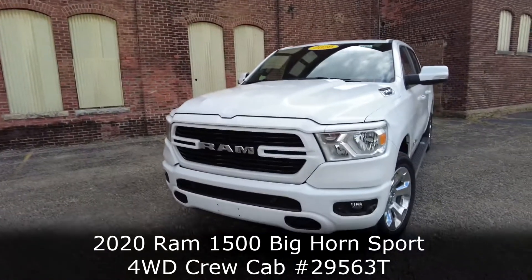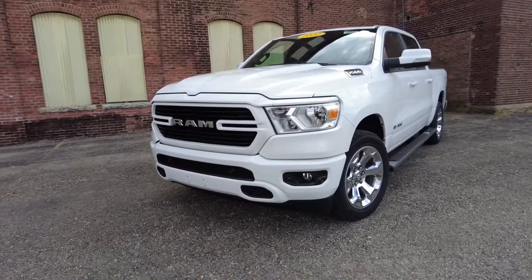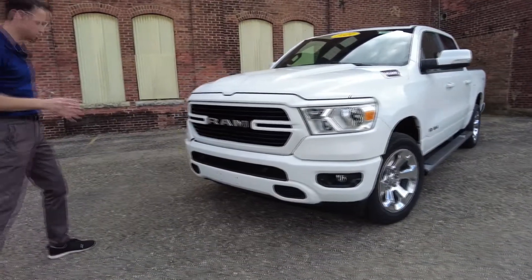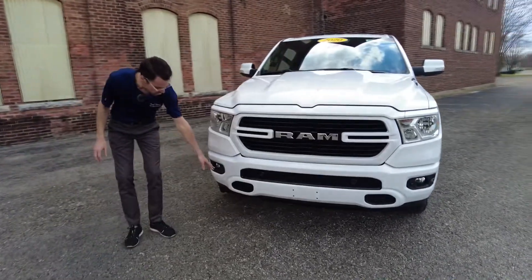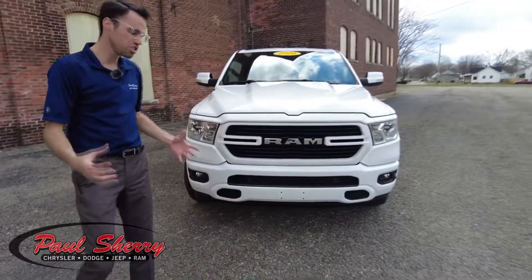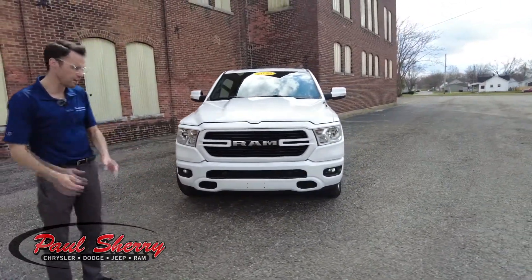Starting with the front here, it has the black accent grille inserts that really stand out against this white paint job. There are also some safety features built into this Ram. It has front parking sensors up here — it'll assist you when parking in the garage, letting you know how close you're getting to the object in front of you.